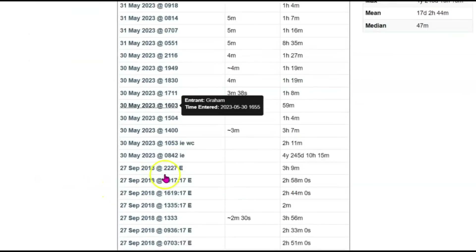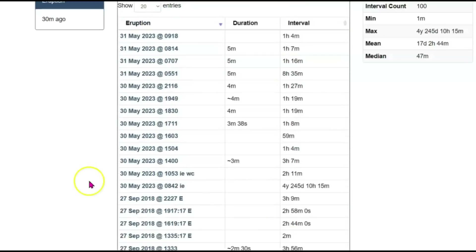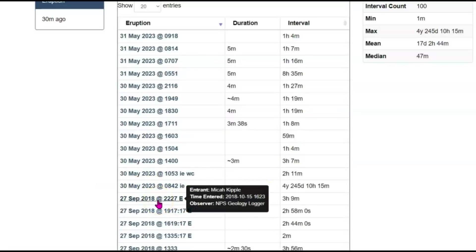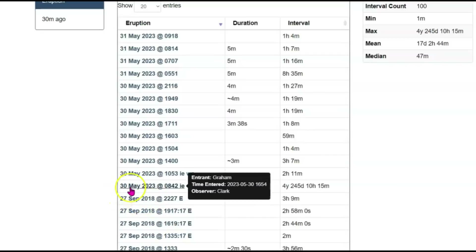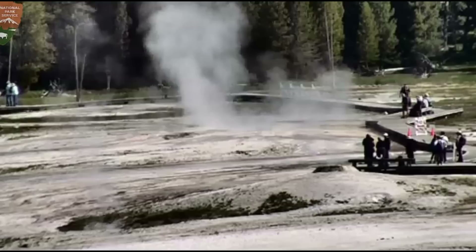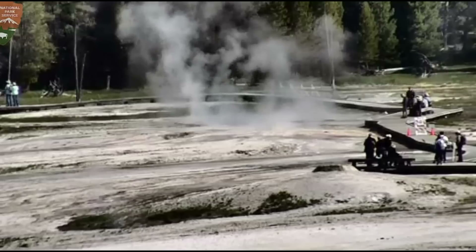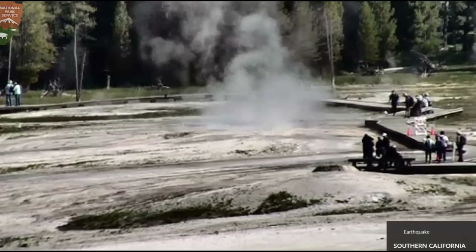Let's see when it first became active — the listing here says 2018, so that was five years ago it started erupting. That geyser has been quiet since 2018 when it first erupted and they had to repair the boardwalk. Then yesterday, the 30th, it decided it was going to start going off, erupting every one to three to eight hours. Getting more active — like I showed you yesterday, the West Thumb area was screaming. Definitely more active.